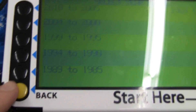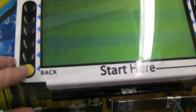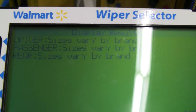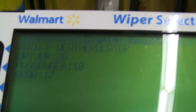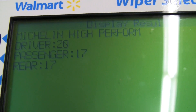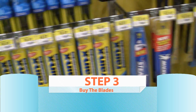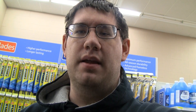Hold up, just let me do this. It's an '89. What kind of car is it? Supra. I actually pressed an accident with the Supra. It shows you all the heights and lengths. Now that we've selected the blades, step three is buying the blades.